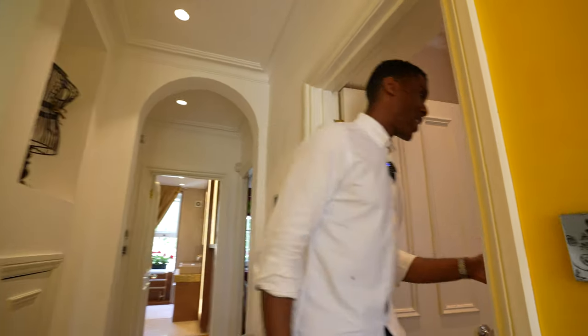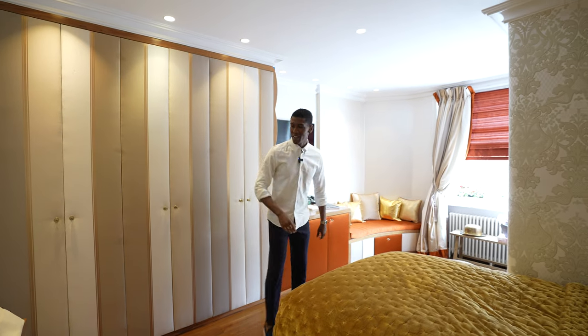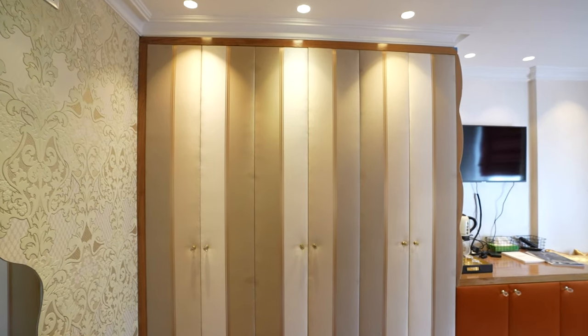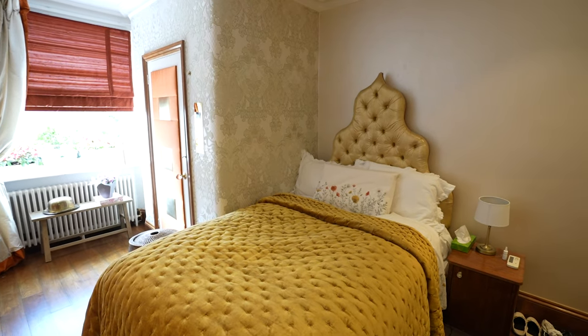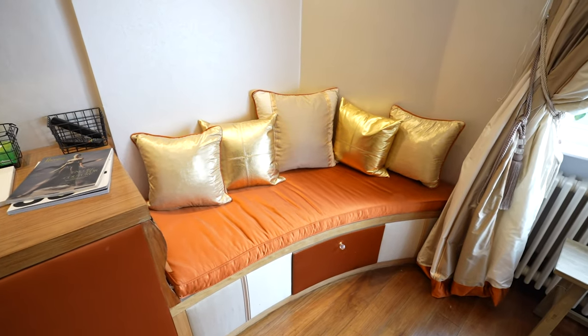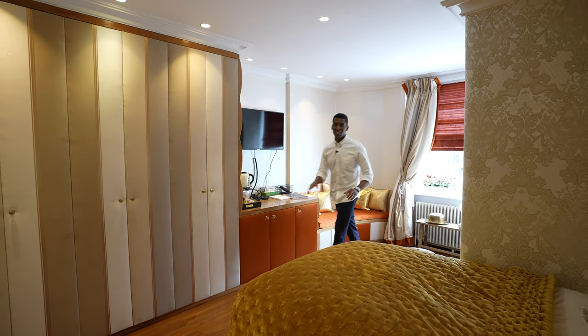Through here, we have the second bedroom. There's a generous amount of space in here, with built-in wardrobes on this side. We have a full-size bed, and I do like this little seating area here — that's quite cozy to wake up to. Just behind me, we have a window which looks over the back of the home.